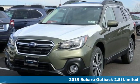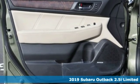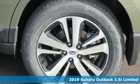Here's a new 2019 Subaru Outback, engineered for the road less traveled. It's equipped for all your driving needs and wants.